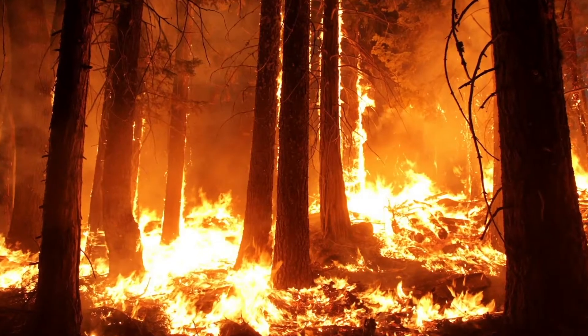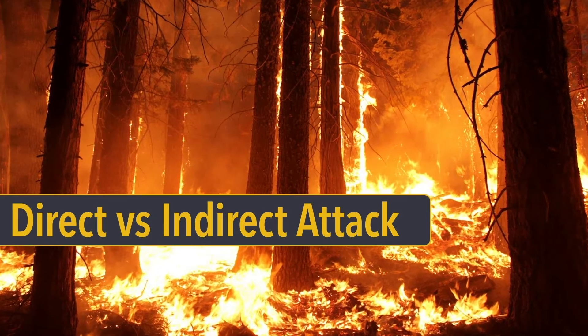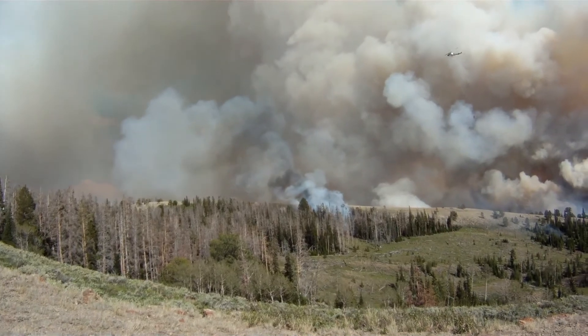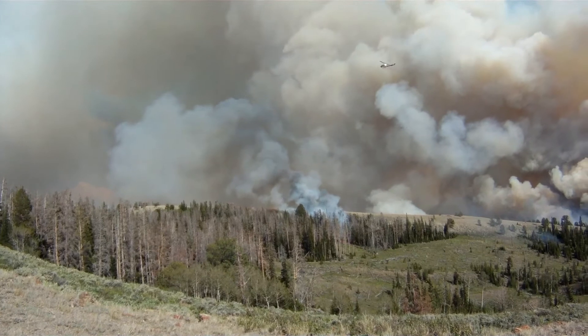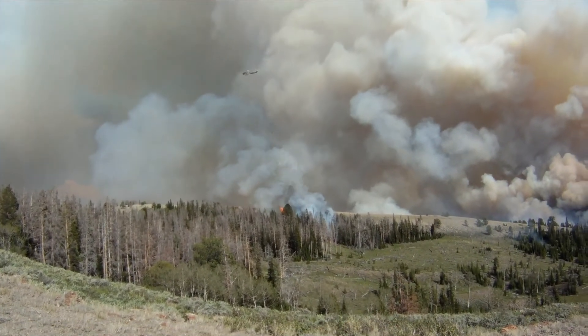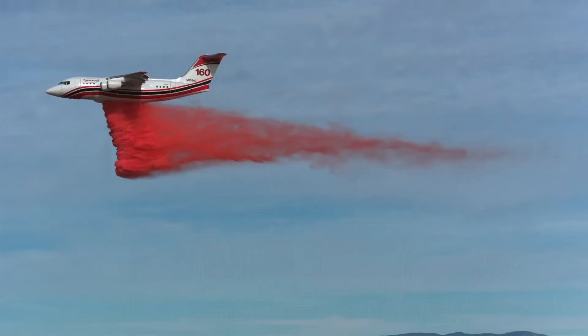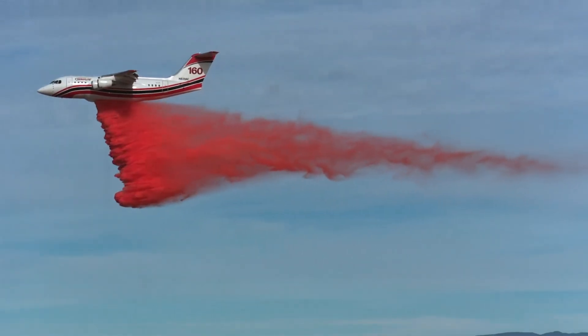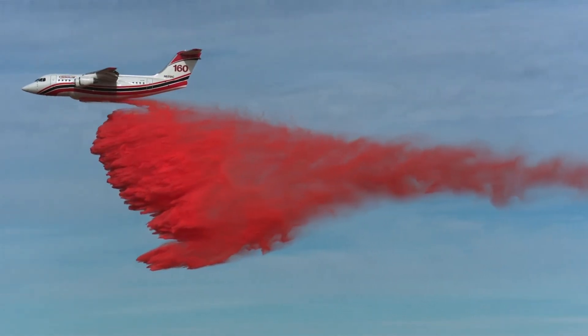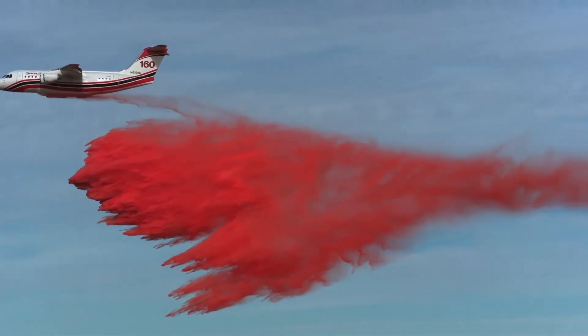So how are these chemicals applied? By either a direct or indirect attack. In a direct attack, chemicals are applied on top of the burning fuel so that the water content can smother and cool the flames. In an indirect attack, the fire chemicals are applied ahead of the fire so that it coats the unburned fuel between the fire and the retardant line.